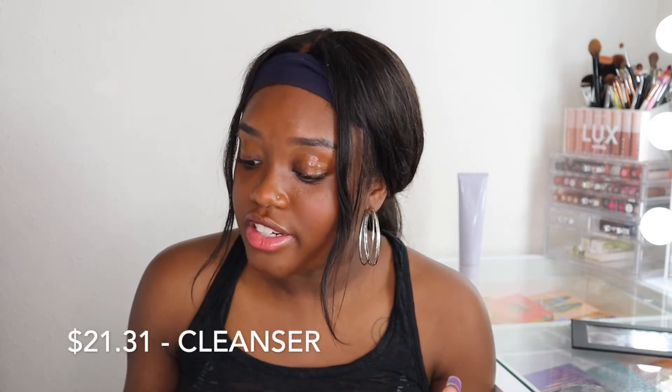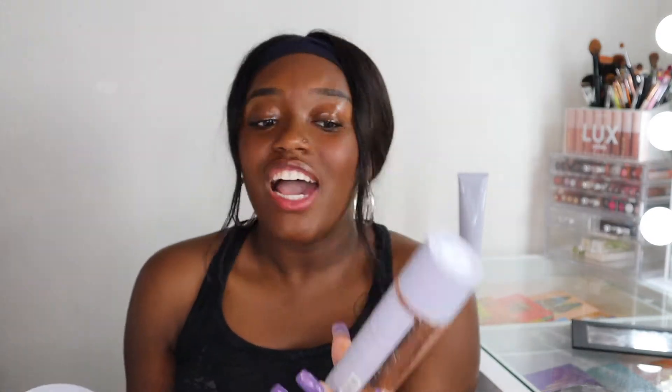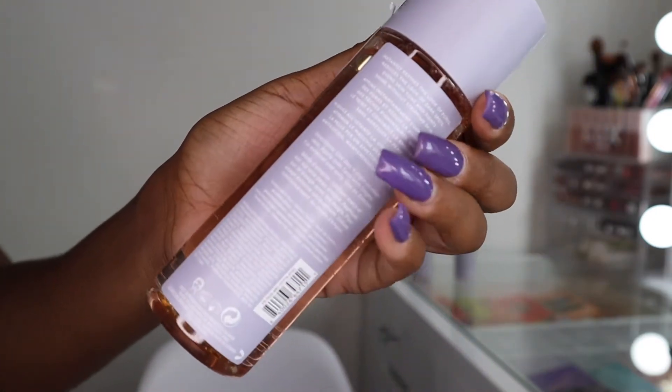The next thing is the Fat Water — a pore refining toner serum. You get five fluid ounces. The cleanser retails for $21.31, which is honestly not a bad price. The Fat Water is named that because of its consistency — it's very thick. It's a toner you don't have to use a cotton round for, just your hands. It's supposed to instantly refine the look of pores, reduce dark spots, even skin tone, and fight shine without stripping skin. This is exactly what I need.